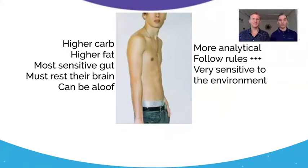They're more analytical and will follow rules to the letter — something to bear in mind for coaching. They are very sensitive to the environment, so reducing stimulus is going to be key for these people.